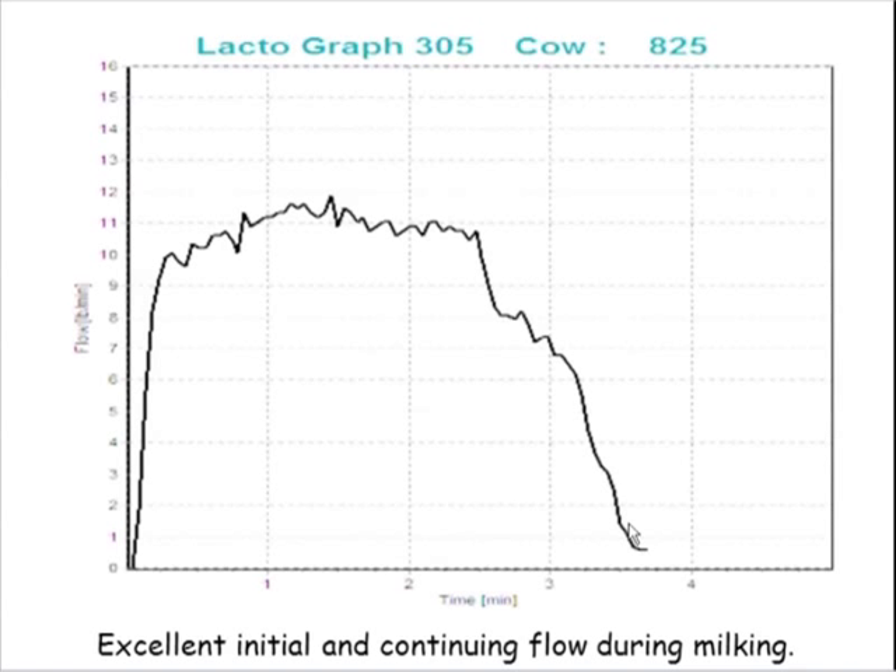In many parlors, cows do a lot of stepping and moving during udder preparation and toward the end of milking. We even see 'cow-assisted takeoffs' — the cow kicks the unit as it retracts. These are not normal behaviors. Typically, we can fix many of those behaviors with more consistent and proper udder preparation.